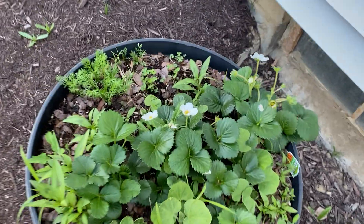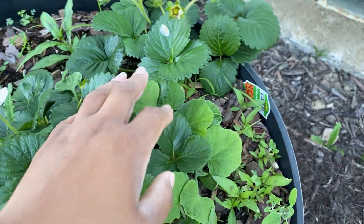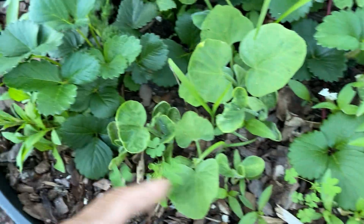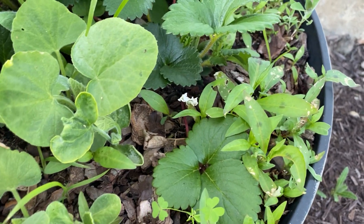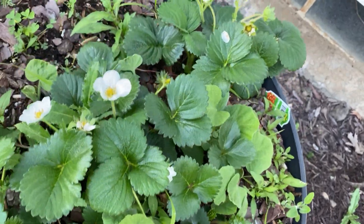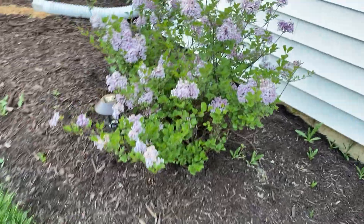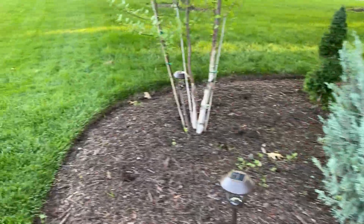Over here we have a few weeds, some chamomile, but also some strawberry flowers. This is my son Davin's strawberry patch. We also have some squash growing up here — not sure which kind since I compost here. We have strawberries in a wine barrel right here as well.